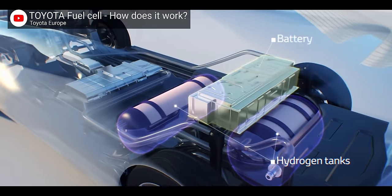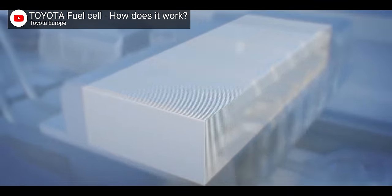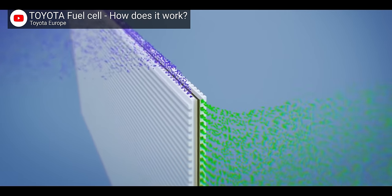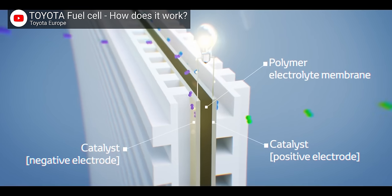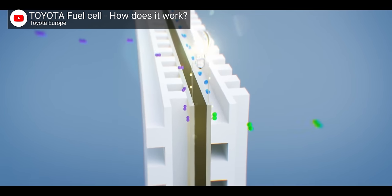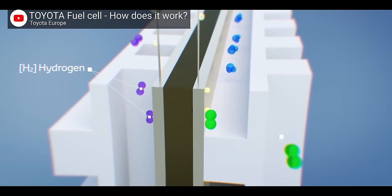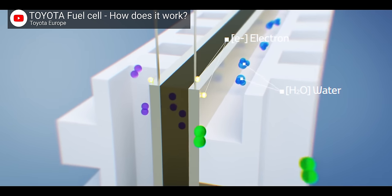hydrogen is allowed to flow from the storage tank to the fuel cell stack. Inside the fuel cell, oxygen — just from the air around you — is allowed to enter, and hydrogen, which is just a single proton and electron, really wants to bond with that oxygen to create water. Toyota placed a proton exchange membrane between the hydrogen and the oxygen, which only allows the proton to pass through, leaving the electron behind. This causes the electron to sprint around a conductor to meet up with the hydrogen and oxygen, creating electricity and powering the vehicle in the process.